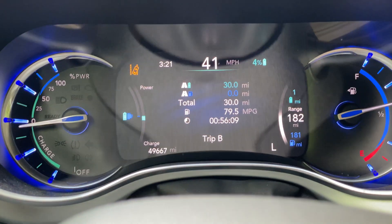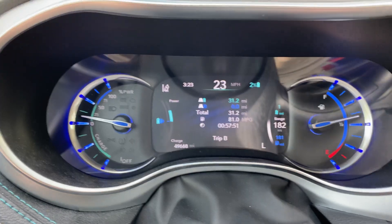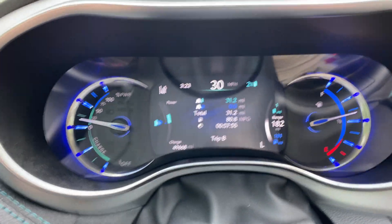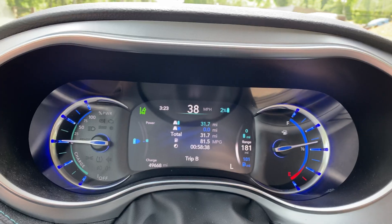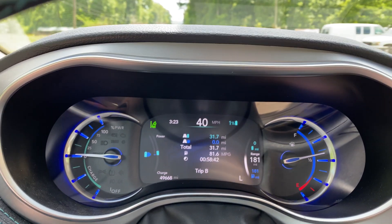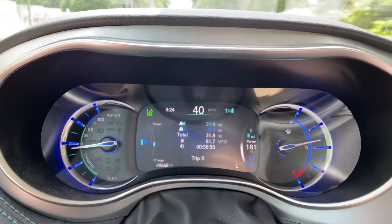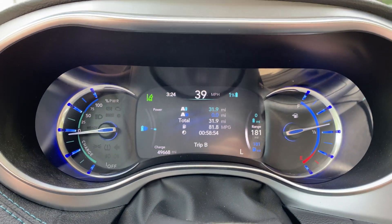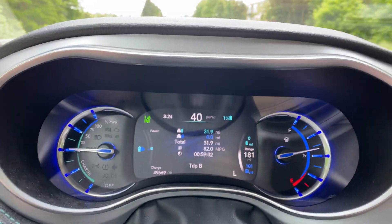All right, there we are — 30 miles. We definitely got the 30 miles with 5% left. I don't think we're going to get the 32 miles. Actually, I think we're going to make it because we're going downhill — going downhill we'll get those 32 miles all electric. Come on, it says zero miles, one percent... 31.9.